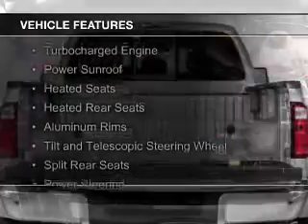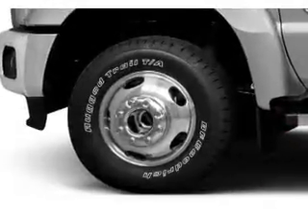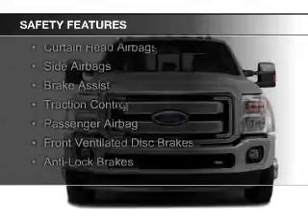The features include a turbocharger, a power sunroof, heated seats, heated rear seats, aluminum rims, a tilt and telescopic steering wheel, split rear seats, and power steering.